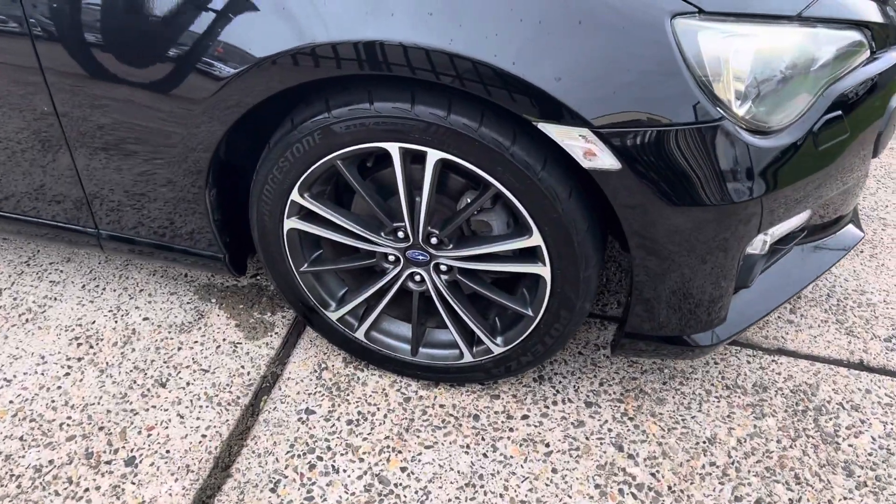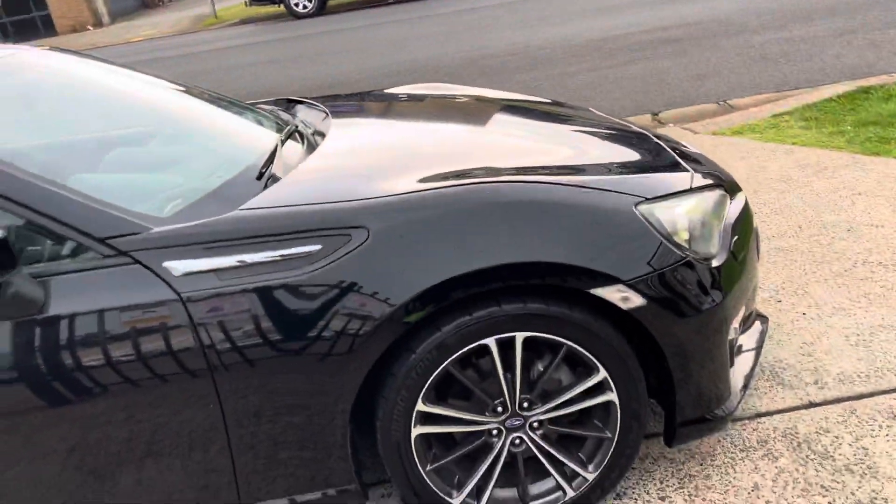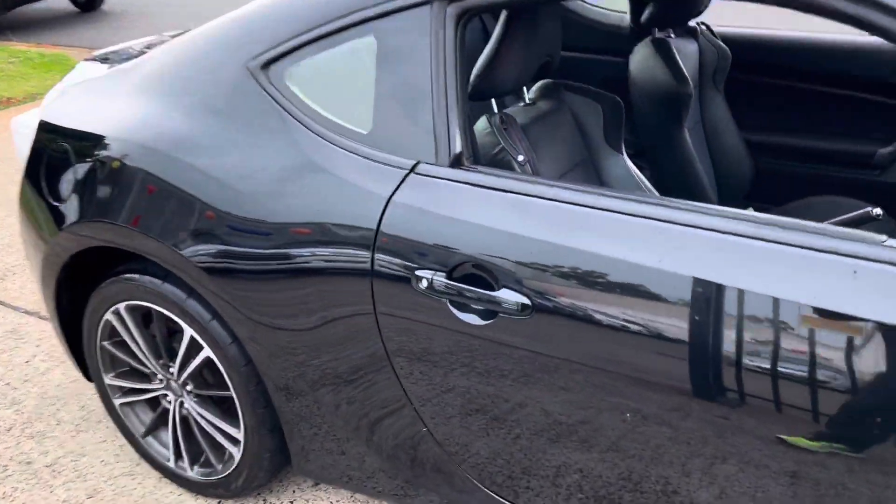Check it out: great set of tyres by Bridgestone, factory sports alloy wheels, carbon black in colour — just a very appealing combination.